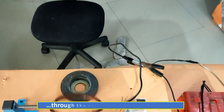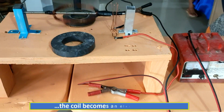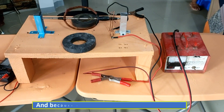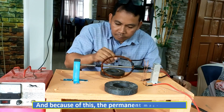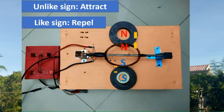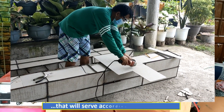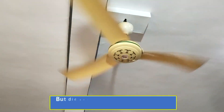When electric current flows through the coil of wire inside the rotor, the coil becomes an electromagnet. And because of this, the permanent magnet and electromagnet have an opposite magnetic pull that causes the rotor to rotate in an electrical machine that will serve according to its purpose.